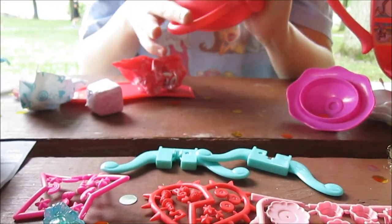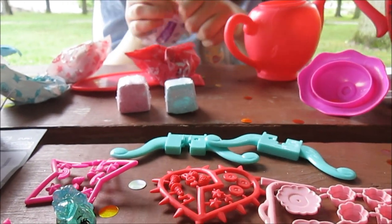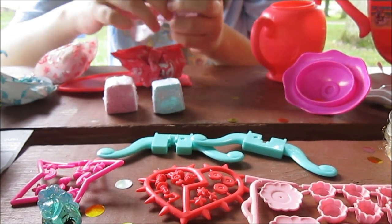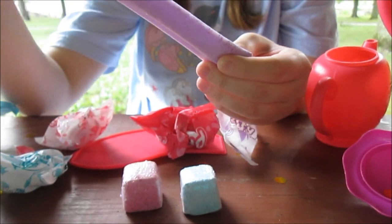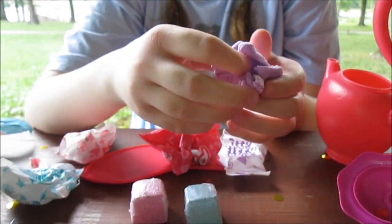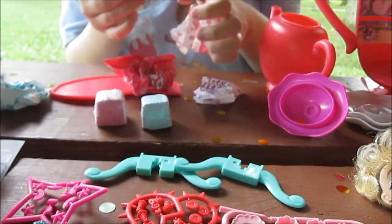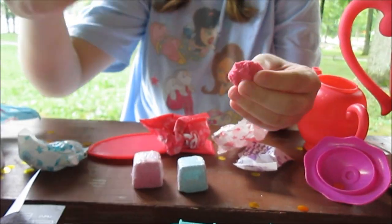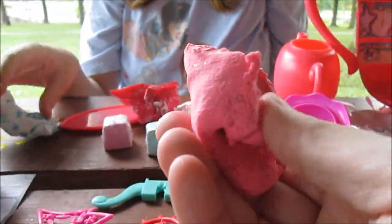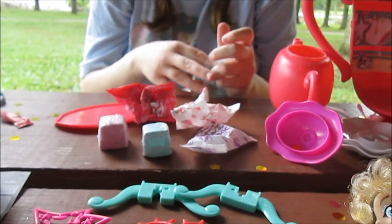Looks like we've got some fizzy surprises — look at these little fizzy cubes. Let's see what else we got. We got some clay — like stretchy, like cotton candy slime kind of feel. That's cool. And then there's this too — you got pink and purple. Those are really fun, and they smell really good too — they're scented. And we also got blue — you got three of them.